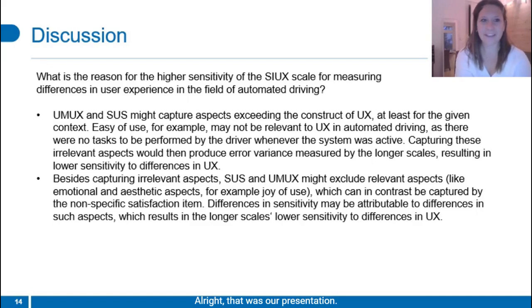All right, that was our presentation. I'm really looking forward to hearing your feedback, and thank you very much for your attention.